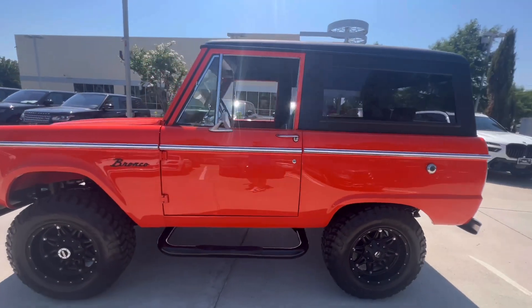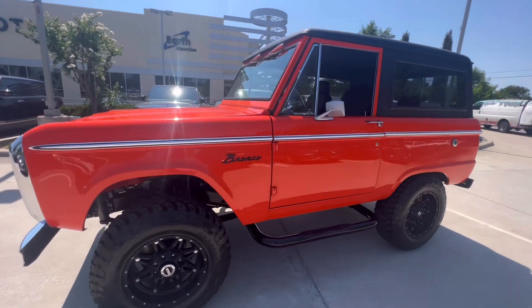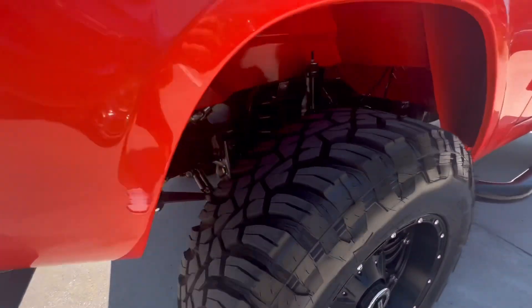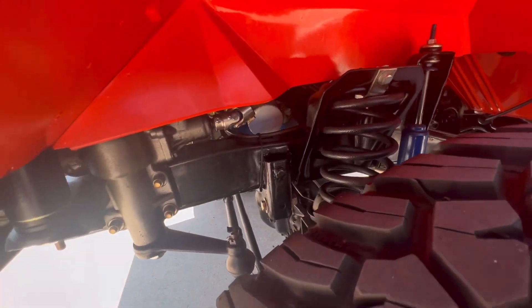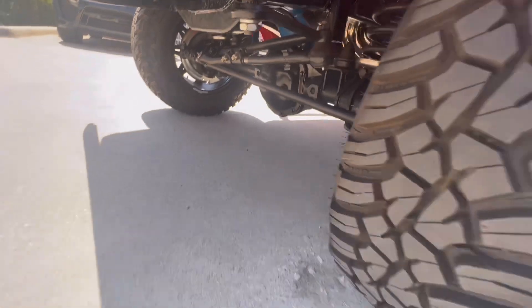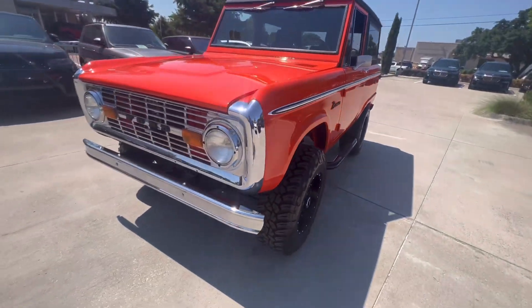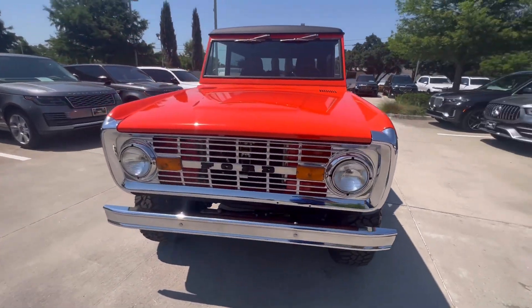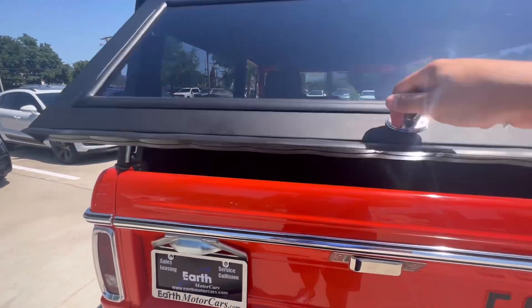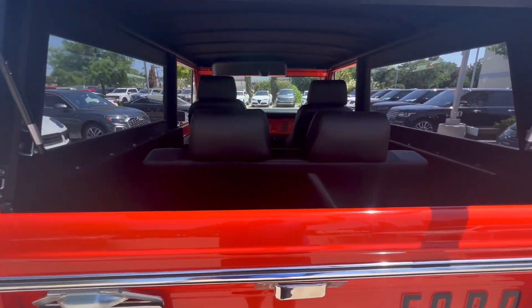The interior is immaculate as well. We'll do a quick walk around the outside, then take you inside to look at the suspension components and all the undercarriage. Starting from the rear — you've got this back hatch that does open up, and you can drive with it up as well.